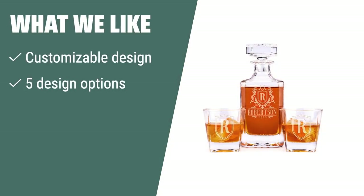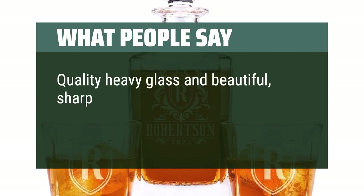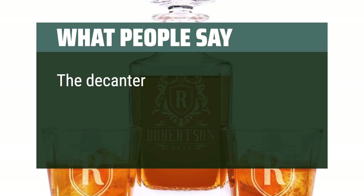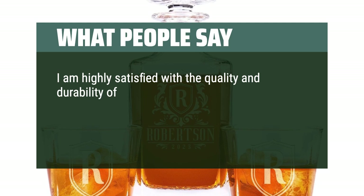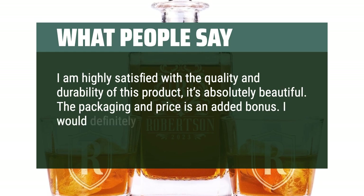What we like: The personalized whiskey decanter set offers customizable design options to make it unique. With 5 design options to choose from and a 25-ounce capacity, this set is perfect for those who appreciate fine spirits and want a customized gift. What people say: Quality heavy glass and beautiful, sharp detail on the etching. Highly recommend this seller and product. The decanter holds a decent amount of whiskey — great product for the price. I am highly satisfied with the quality and durability of this product, it's absolutely beautiful. The packaging and price is an added bonus. I would definitely recommend it.